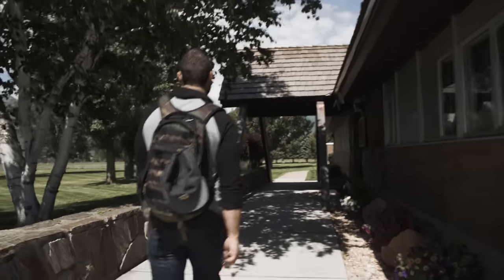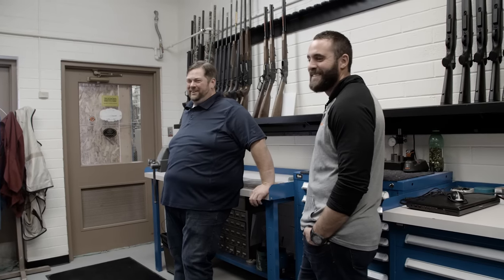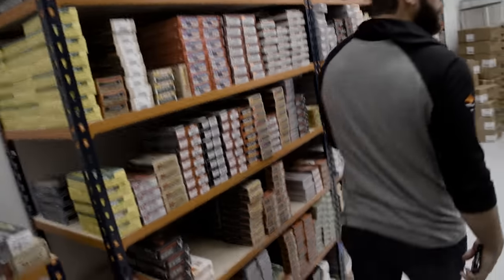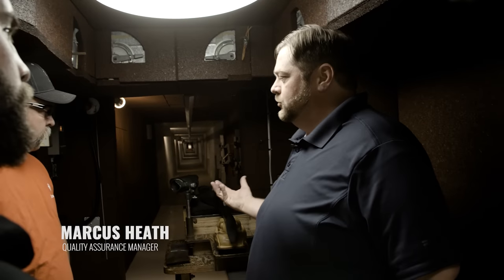We're here at the Browning headquarters in Morgan, Utah to see what goes on inside. There's been talk within the hunting industry that custom guns are the only guns able to shoot long distance — 700 yards plus. We're here to find out if that's true and check out the line production guns of Browning to see if they can shoot 700 to a thousand yards plus. We met with Marcus, the quality control manager, who tests rifle accuracy in a controlled underground shooting environment to eliminate crosswinds and extreme temperatures.